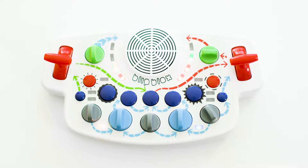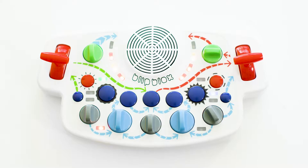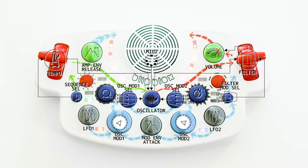Meet the BlipBlox, the fully functional synth made for all ages. The BlipBlox is a professional synthesizer under a simplified surface, making it ideal for current and future music makers alike.